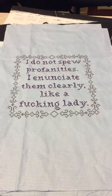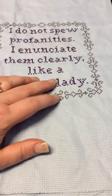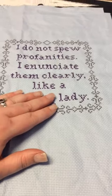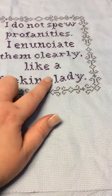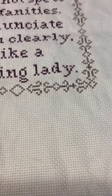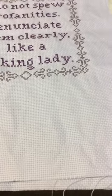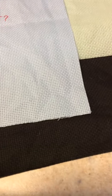Profanities — stitched on 14 count light blue using 550 purple and a grey I can't remember, just two shades. I was commissioned to do this again by someone else, stitched in the same grey and 550 for the purple, but their favorite color was orange so I stitched the F word in bright orange. Coverage on 14 count white was awful, so I stitched it 3 over 1 and the coverage was much better. Profanities is an Etsy purchase stitched by Rebecca.